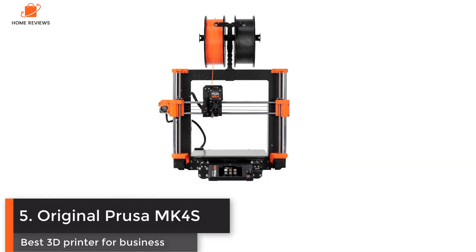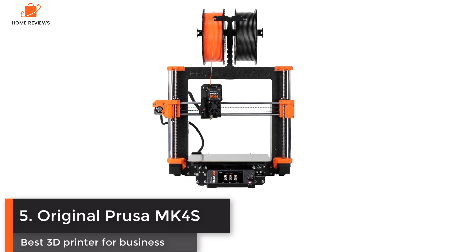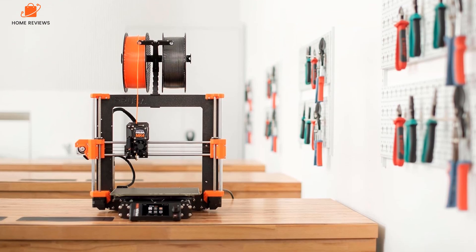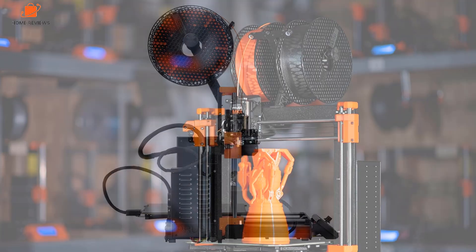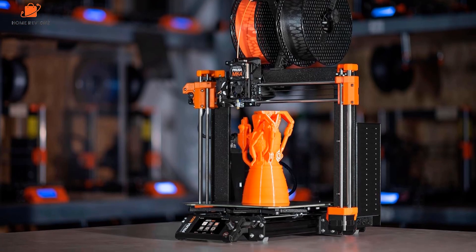Number five: Original Prusa MK4S — best 3D printer for business. The Original Prusa MK4S is what the MK4 should have been, with a host of updates that put it back on top when it comes to outright speed and performance. While the MK4 was good, other manufacturers' machines started to catch up, matching the performance. However, that all changed with the MK4S.